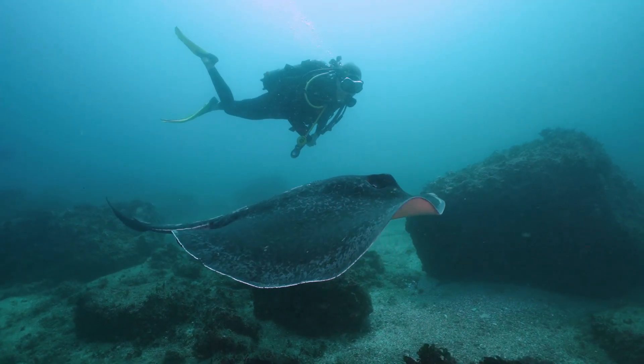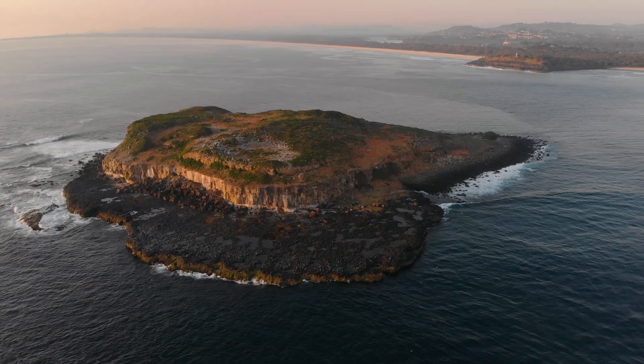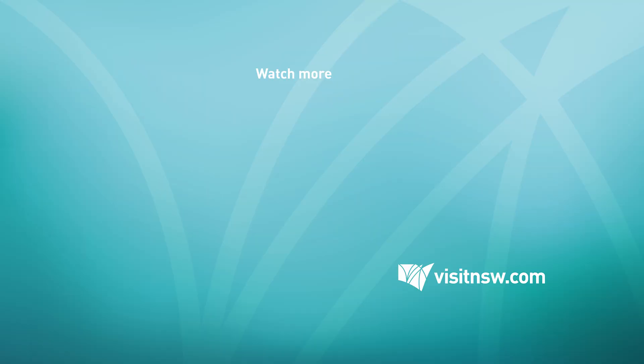So there you have it. No matter your experience, it's time to check out our beautiful underwater world. For more on scuba diving in New South Wales, head to visitnewsouthwales.com and don't forget to subscribe to the Visit New South Wales YouTube channel.